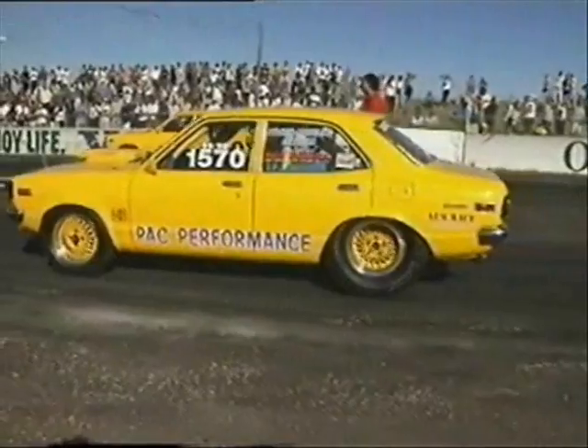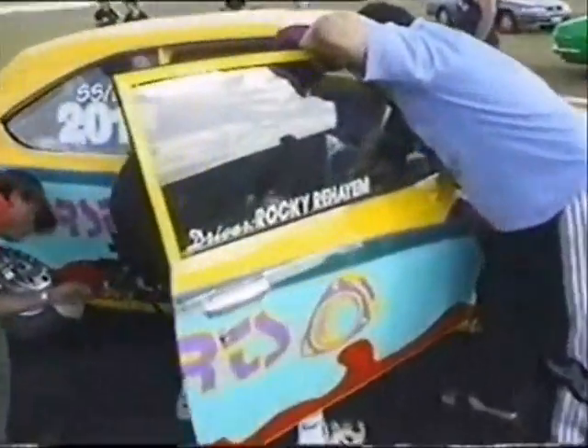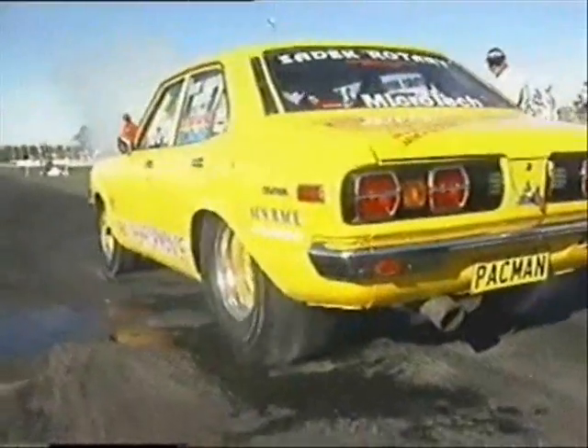Sydney has no shortage of fast rotaries, with those of Rocky and George of Pack Performance probably the most known. Rotaries are our specialty — we eat, breathe, and live rotaries. But there is a bit of competition with Melbourne. Anthony and Mastec have the advantage of racing at Calder Park.